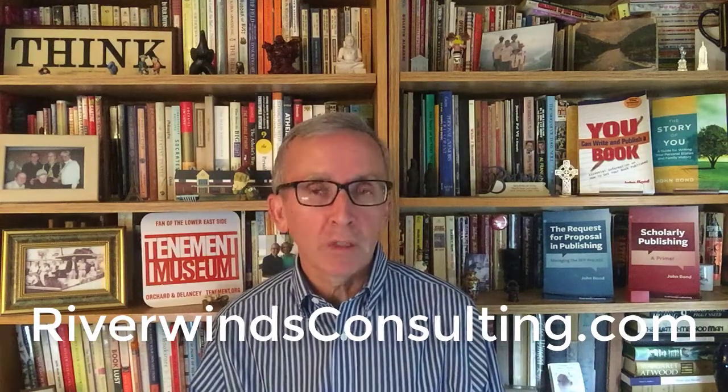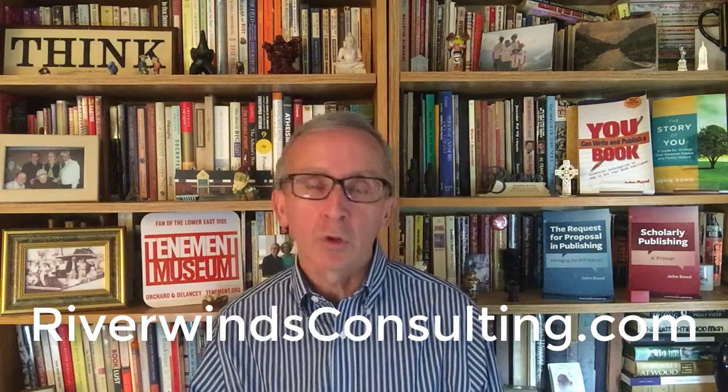I am a publishing consultant and work with associations, publishers, and individuals on a host of content-related issues. Reach out to me at RiverWindsConsulting.com with your questions. Hit the like button below if you enjoyed this video. Please subscribe to my YouTube channel and click on the link to see another video on startups in publishing. Make comments below or email me with any questions. Thanks so much and take care.